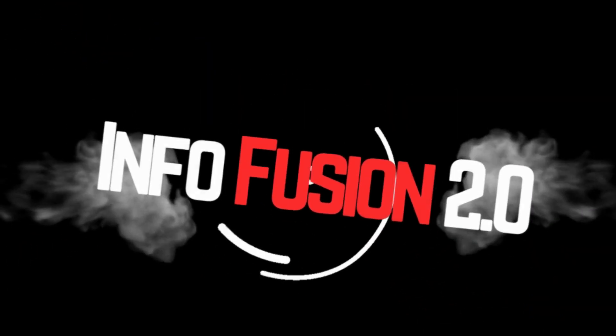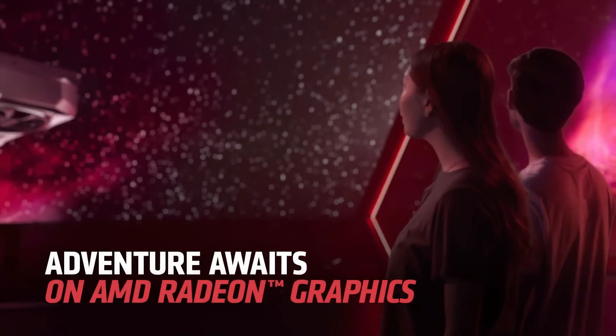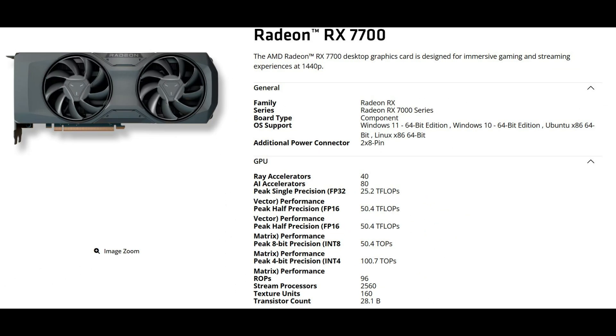What's up guys, Charles here. It's been a long time since the last update for the RDNA 3 desktop family, if we forget about the RX 7400 OEM GPU. Today, AMD has officially announced a new desktop gaming card called the RX 7700 Non-XT, which follows the Navi 32 launch from almost exactly two years ago.